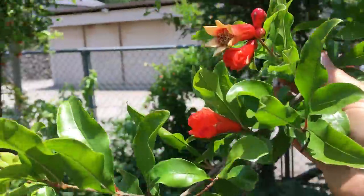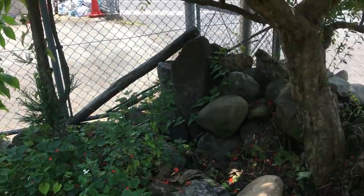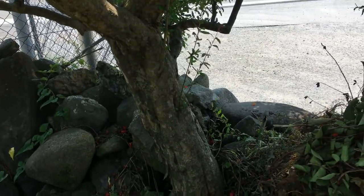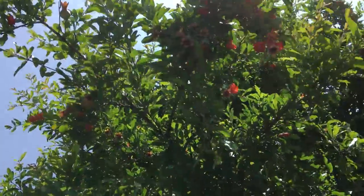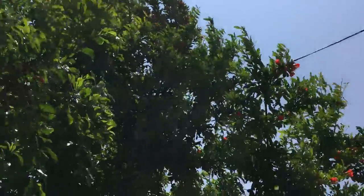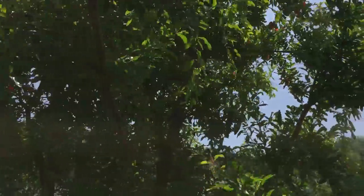This is a pomegranate. I wish I knew the variety. It's quite old — look at the trunk of this tree here. That's an old tree for sure, and it's loaded. The whole thing is just tons of pomegranates all over it. It's probably 15, almost 20 feet tall.